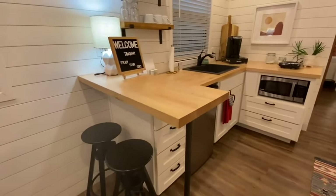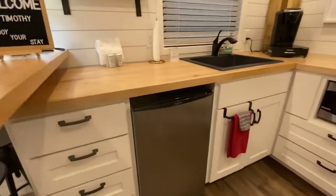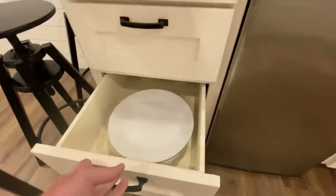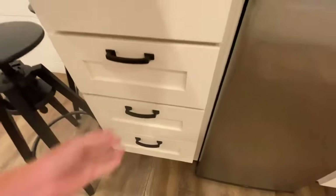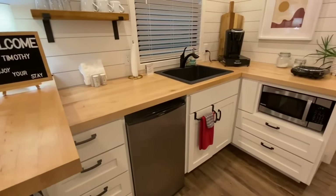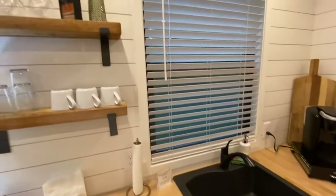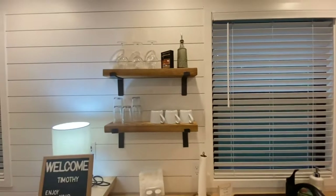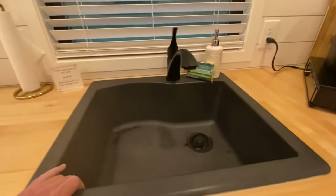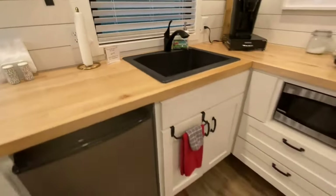This one does have a little breakfast bar. These homes are super customizable, and they have a whole bunch of different models too — not just this one. This one just happened to be my favorite when I was looking at it. Beautiful all the way throughout the home.